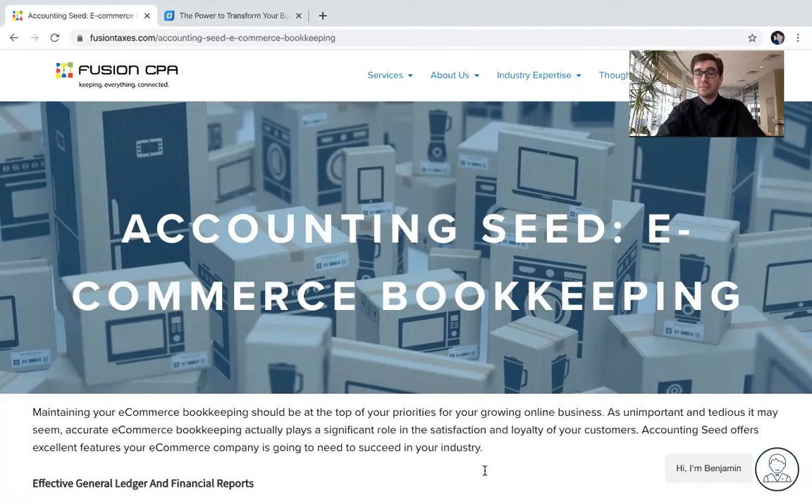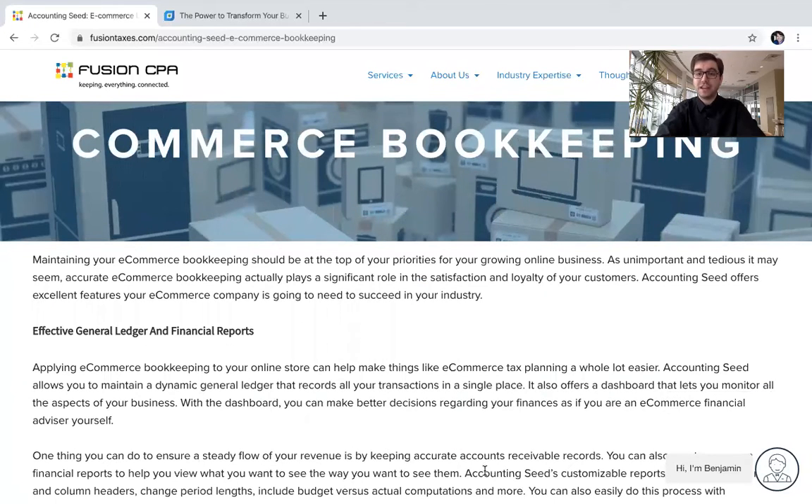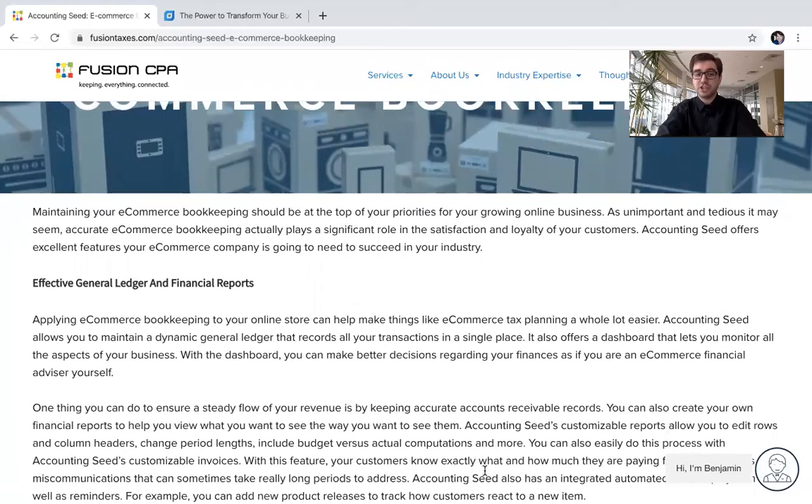Accounting Seed has a ton of features and benefits that are going to help you do that, such as the effective general ledger and financial reports. Accounting Seed allows you to maintain a dynamic general ledger that records all of your transactions in a single place.